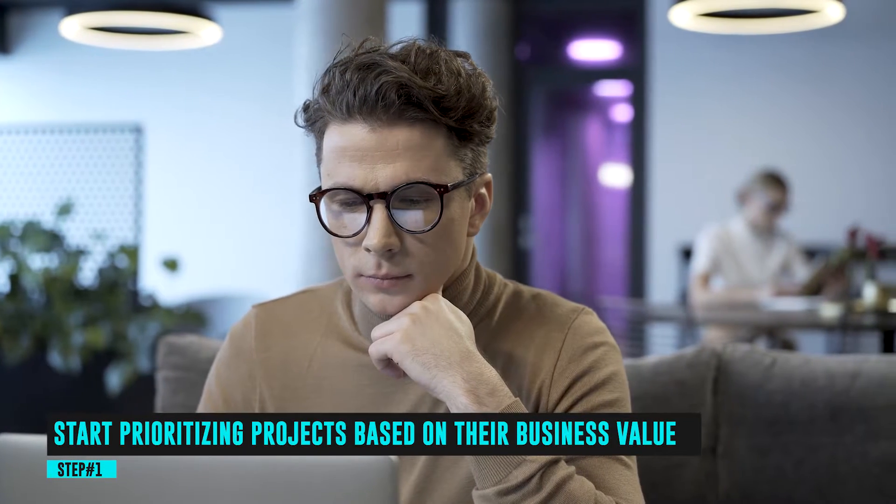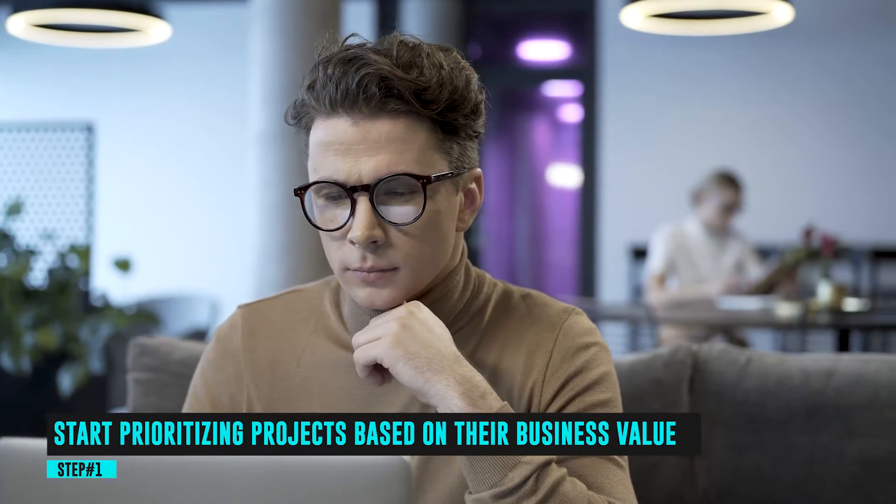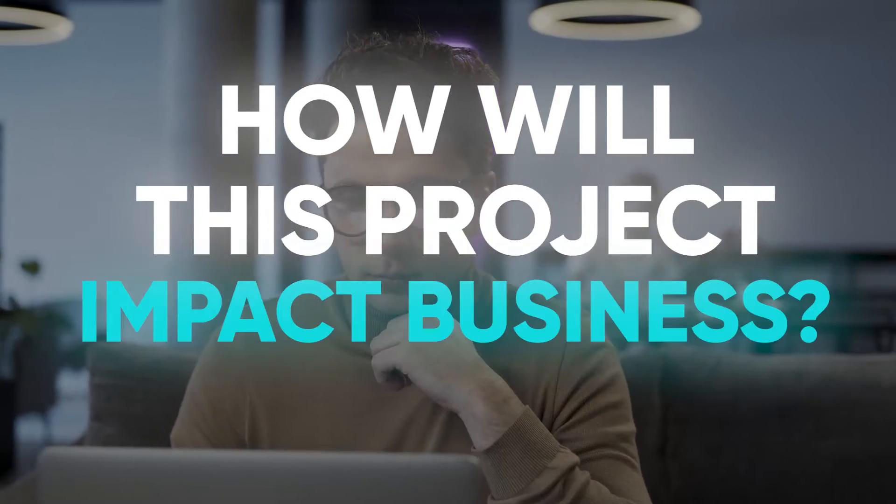Step 1: Start prioritizing projects based on their business value. Begin by asking yourself, how will this project impact business?